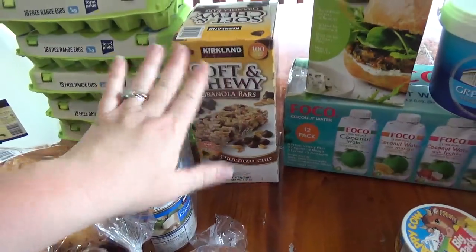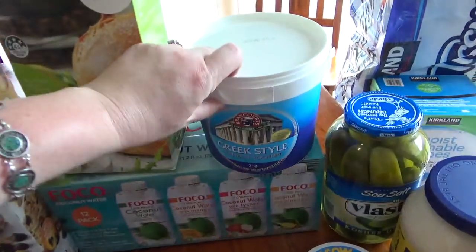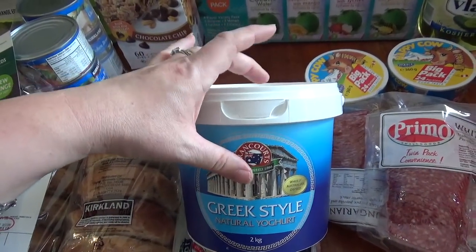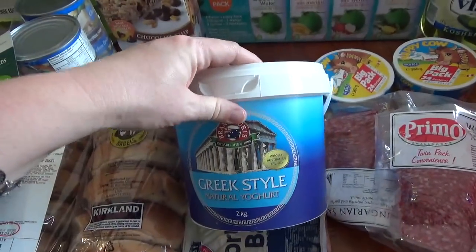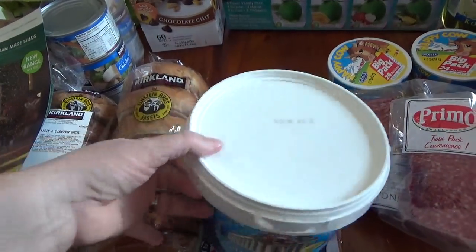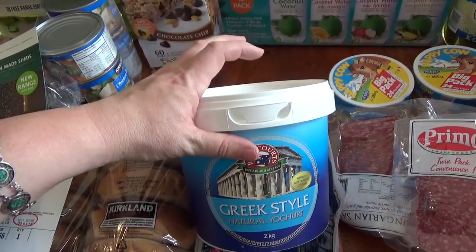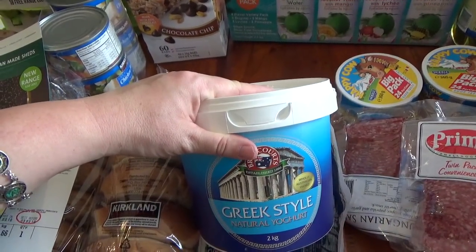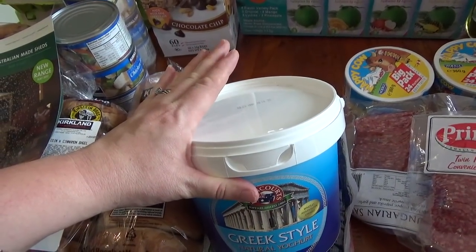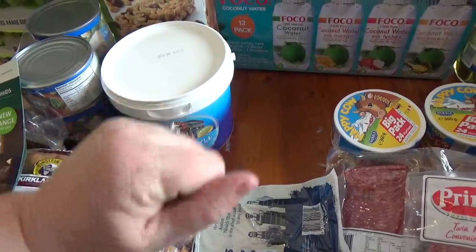I don't mind my children having one treat like that per day. I also got some yogurt — I don't really enjoy this particular brand plain, I find it a bit bitter, but I bought it because it's very cheap at around $5 for two kilos. It's a backup in case I can't find good Greek yogurt deals at NQR this fortnight, because I use Greek yogurt in the scrolls I make for the kids' lunches.